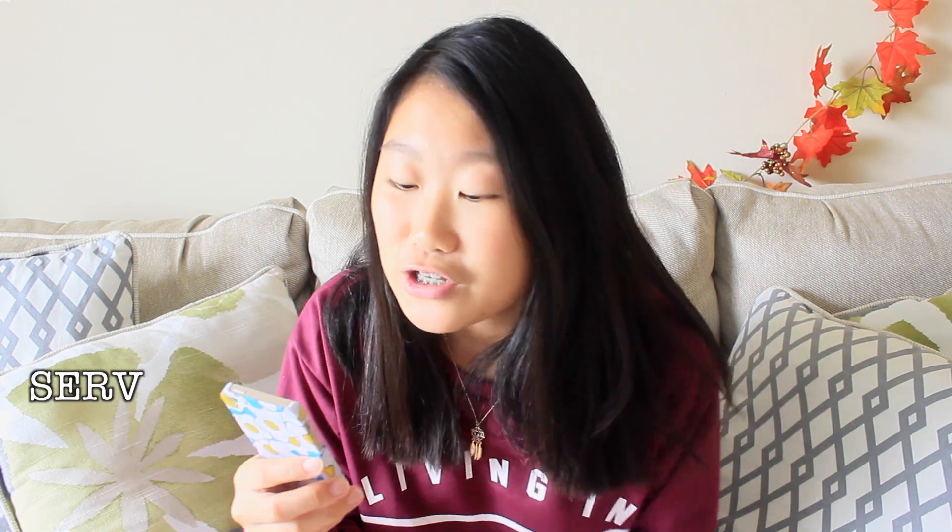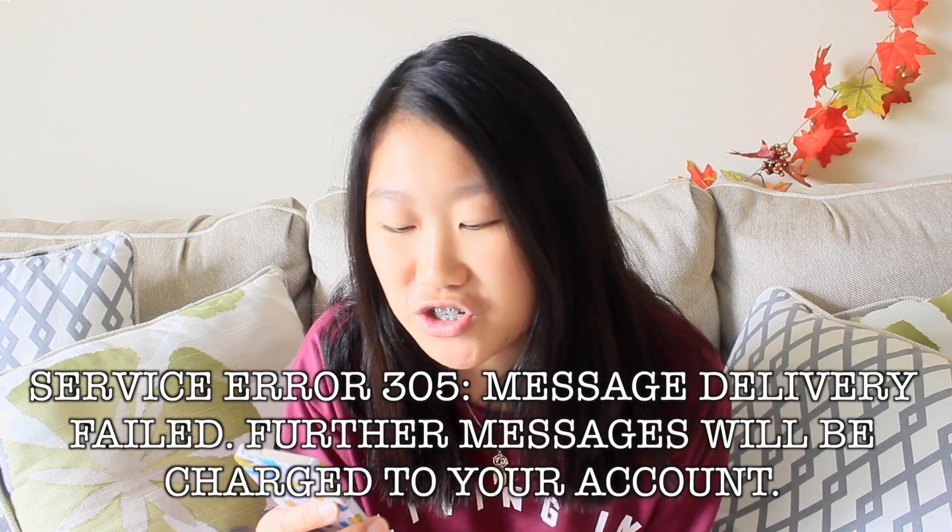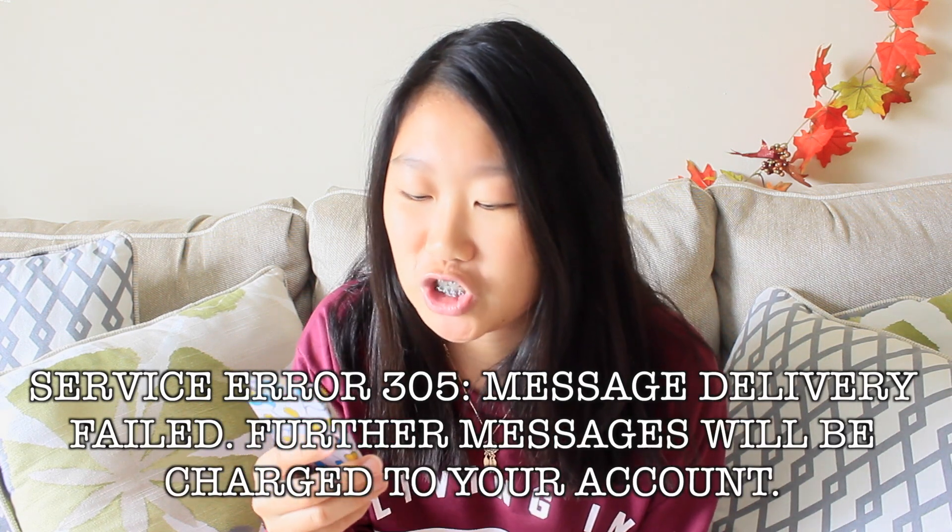Number thirteen is kind of mean, but if you have annoying friends you want to stop talking to without being rude, send them this message: 'Service error 305 — message delivery failed. Further messages will be charged to your account.' It'll scare them off a little bit.